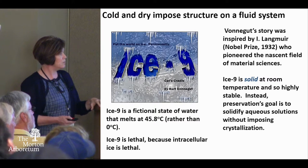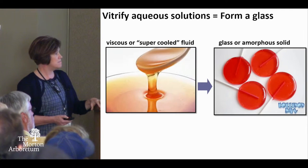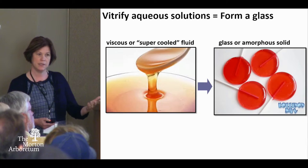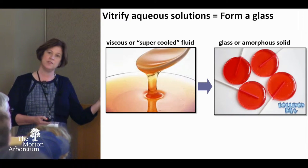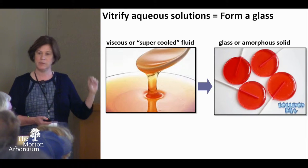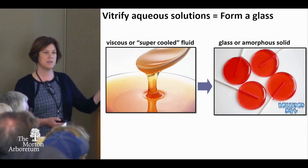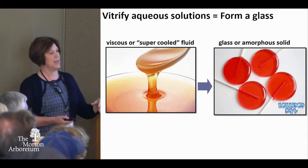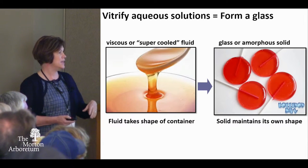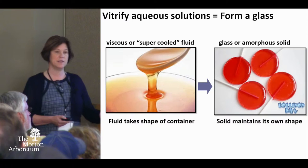Basically, you're going from a really viscous solution and you're going to make it solid, but you're not going to crystallize it. You're just going to make it so thick that it can't move. And that is today's concept of solids.